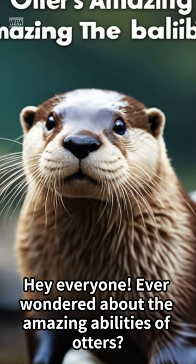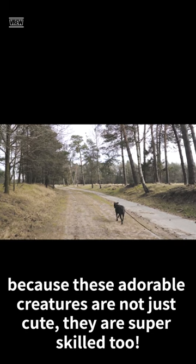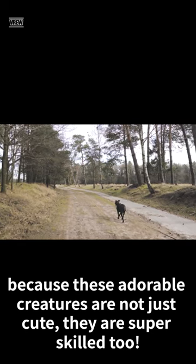Hey everyone, ever wondered about the amazing abilities of otters? Get ready to be surprised, because these adorable creatures are not just cute — they are super skilled too.